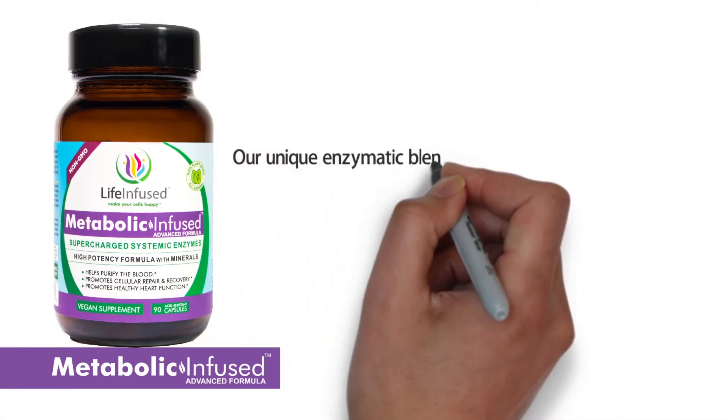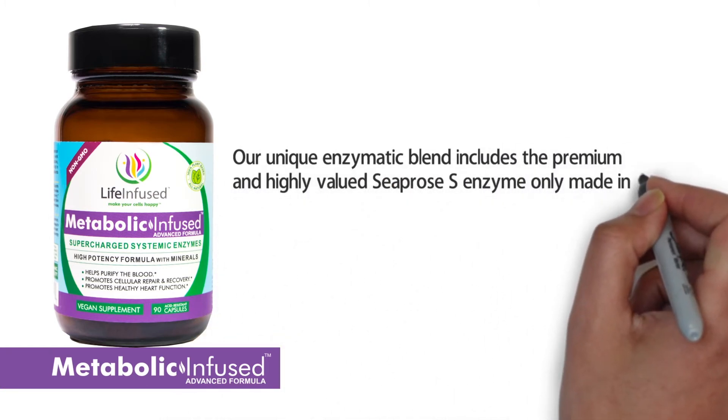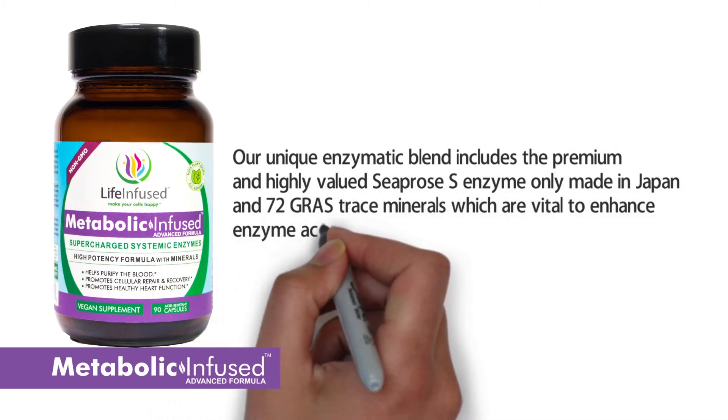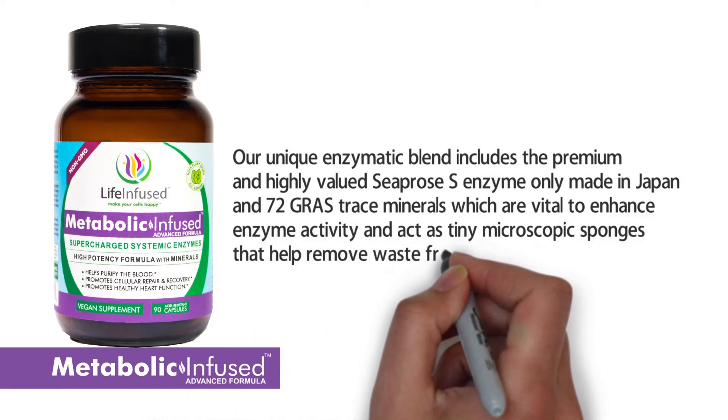Our unique enzymatic blend includes the premium and highly valued C-PROS-S enzyme, only made in Japan, and 72 gross trace minerals, which are vital to enhance enzyme activity and act as tiny microscopic sponges that help remove waste from the body.